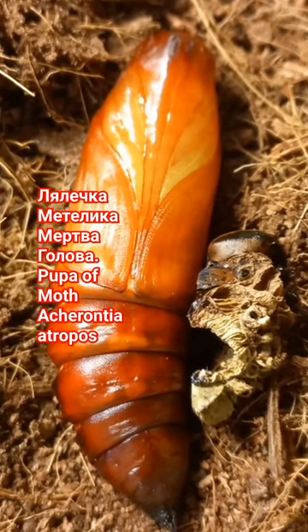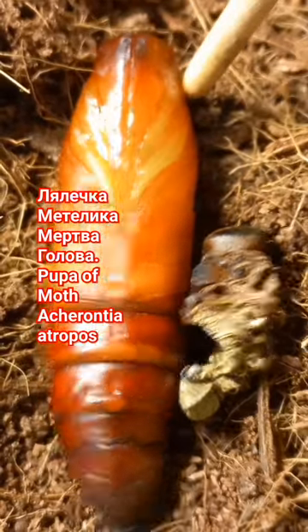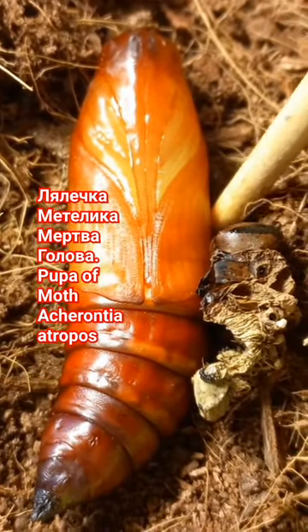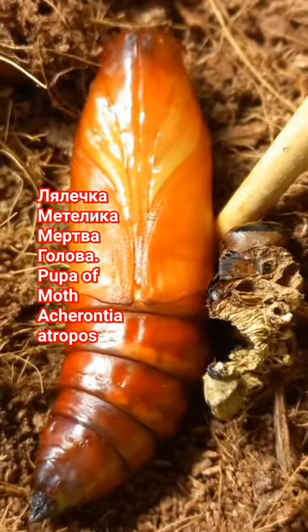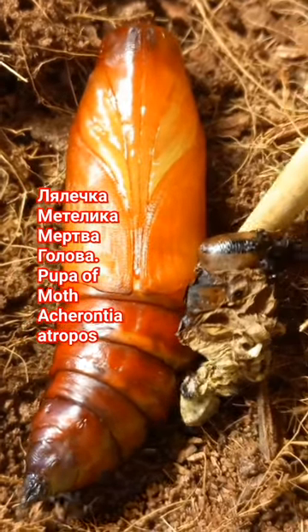What can you see here? Something strange, but this is a living creature. Why living? Because if you touch it, you can see she's moving. This is a pupa of the death's-head moth family Sphingidae, and this is something strange.